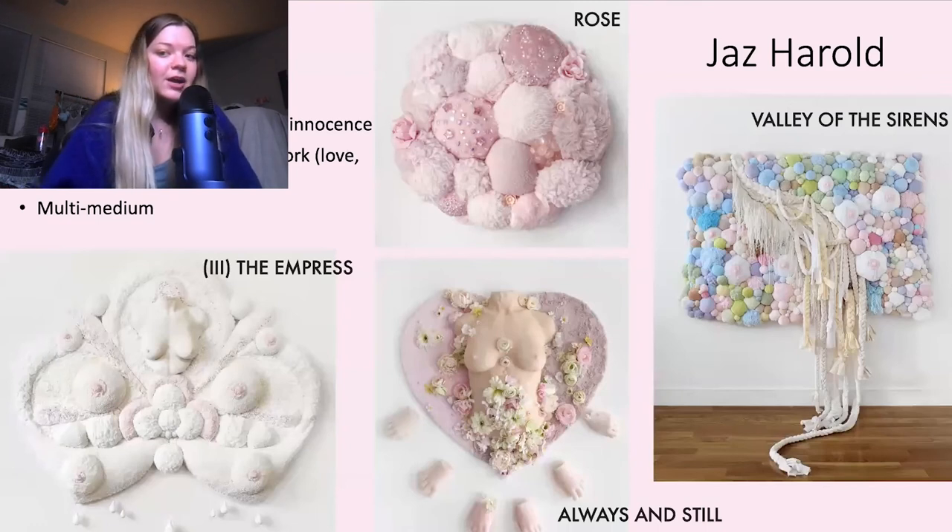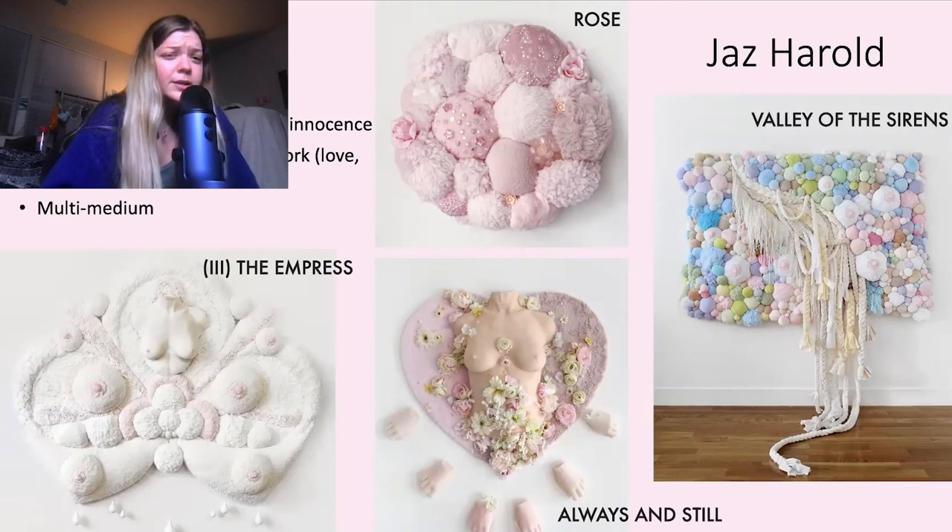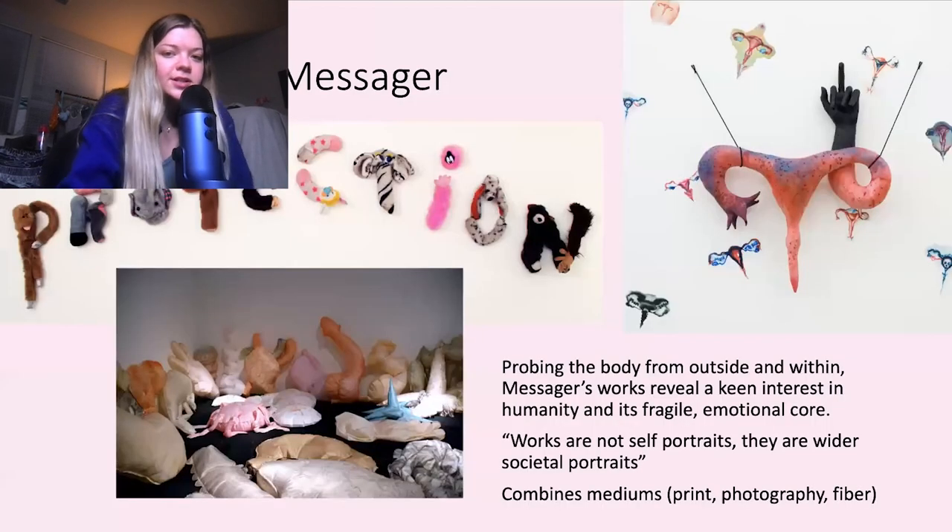Next is Jazz Herald, a new artist I came across the other day. She's a sculpture artist based in New York City. I love how soft and inviting her work is — she goes over themes of femininity, sensuality, and childlike innocence. Reading her artist statement, she has a similar depth and her themes are pretty similar to my own work, having to do with love, self-discovery, spiritual growth, and this idea of catharsis. I also like that her work is multi-medium — it's not just fiber, she incorporates other objects and textures into it as well.